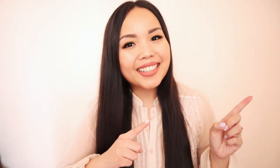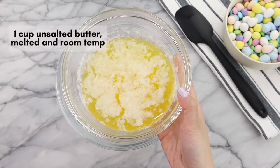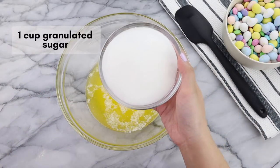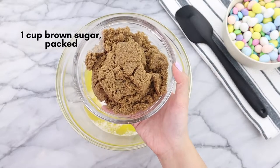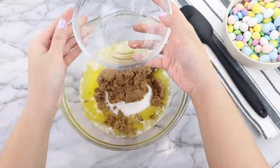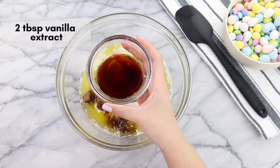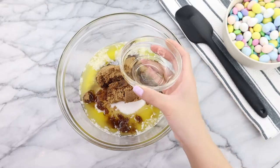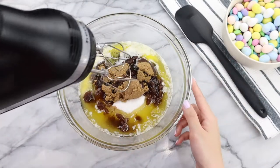Let's get started! In a large bowl we're going to add in one cup of unsalted butter, melted and at room temperature. If the butter is hot, make sure to leave it out for a couple more minutes. Then we're going to add in one cup of granulated sugar and one cup of brown sugar packed. Then we'll add in two tablespoons of vanilla extract and using a hand mixer on low speed, mix all the ingredients together.